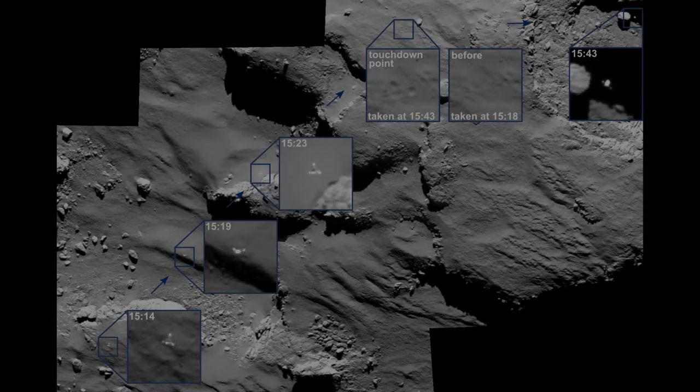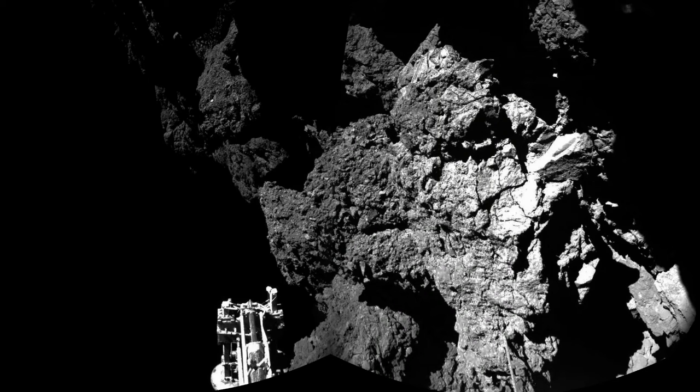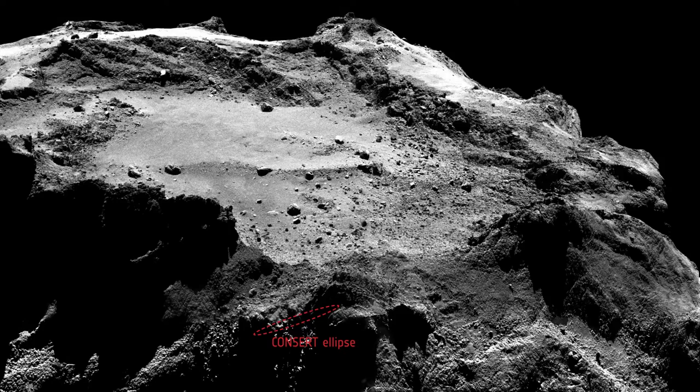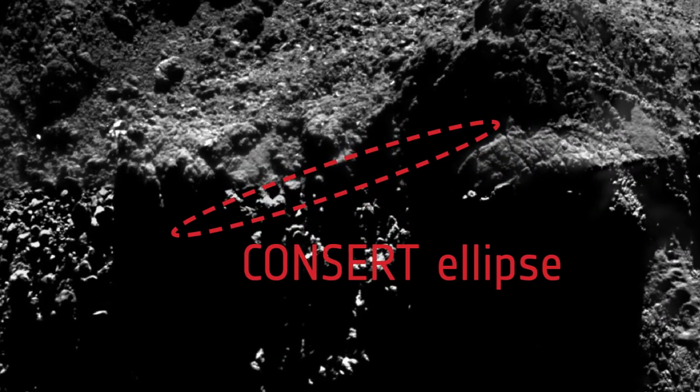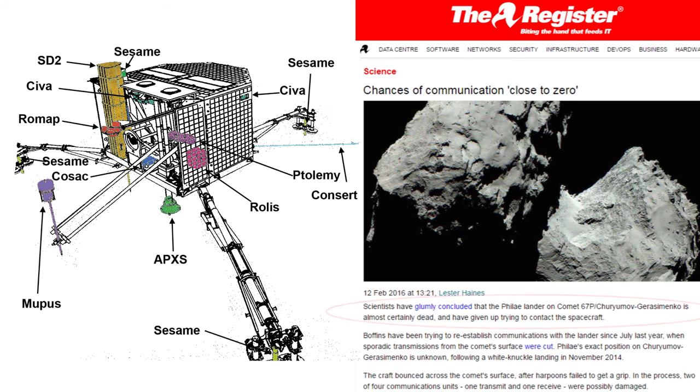The landing produced some surprises. Philae didn't secure itself to the comet's surface and bounced, making multiple touchdowns. The final resting site was partly in shadow, receiving less sunlight to recharge its instruments. Philae was power-starved and unable to conduct experiments before freezing to death.